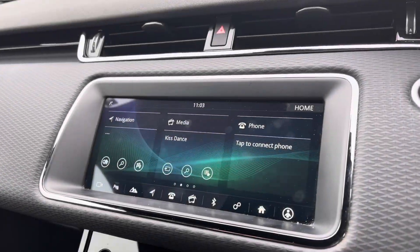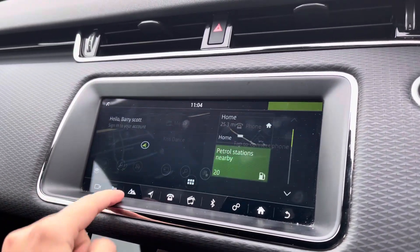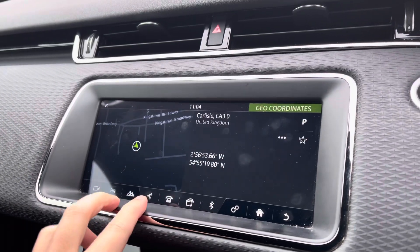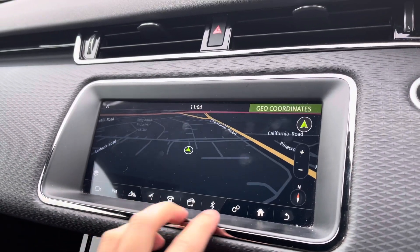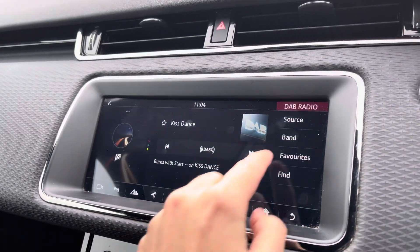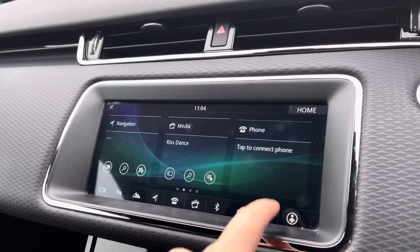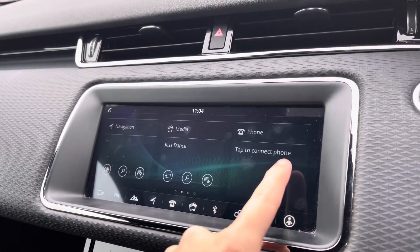Moving on to your central touchscreen display now. You've got access to a huge range of multimedia features on here, such as your navigation, which is perfect for venturing out and about — nice and easy to use. You've also got your media, such as your DAB radio, AM and FM, giving you a wide selection of different channels. Bluetooth connectivity, which can be set up nice and easily.